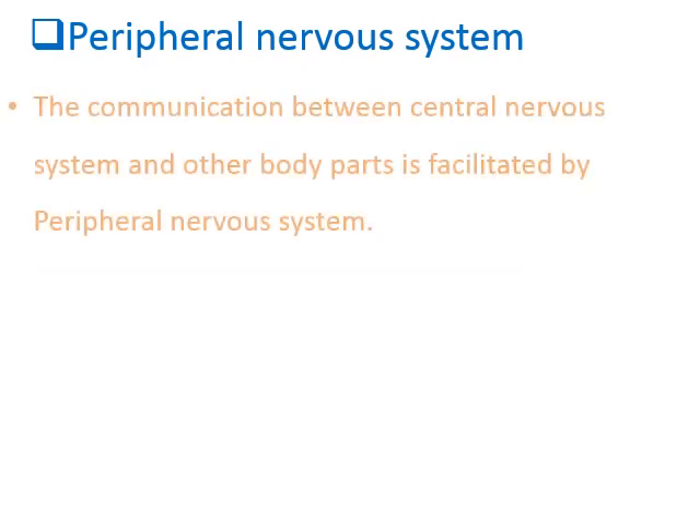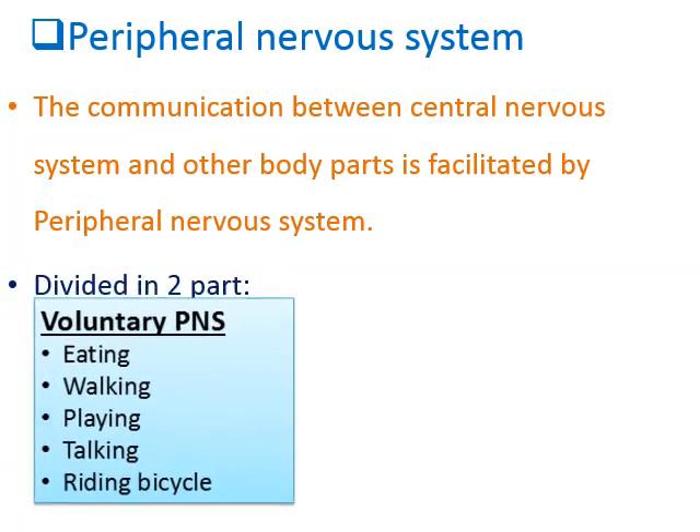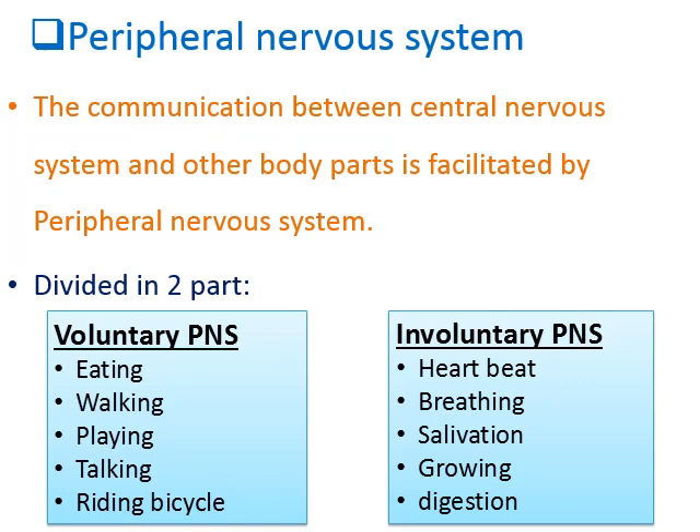Peripheral nervous system is the communication facilitator between the central nervous system and the other body parts. Central nervous system and your body communication is handled by the peripheral nervous system. PNS is divided into two parts: voluntary PNS and involuntary PNS.